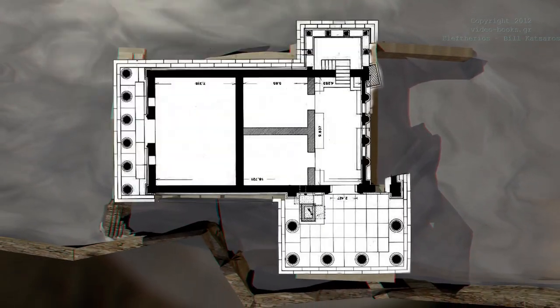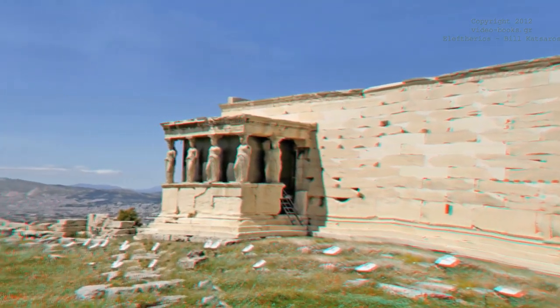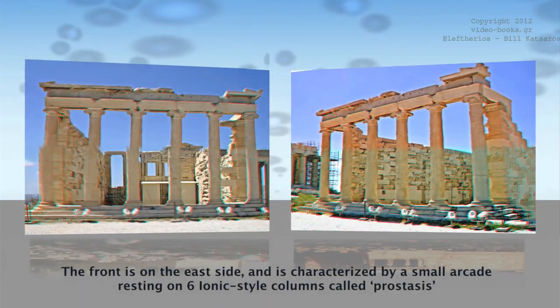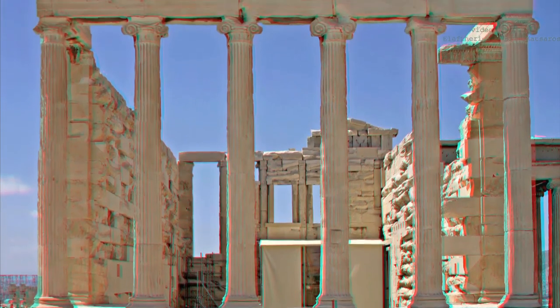It was designed to contain three parts, unequal in height, that are connected by steps without internal partitions, so that it looks like a continuous space. The front is on the east side and is characterized by a small arcade resting on six Ionic-style columns, called prostases. Here, one could find six doors, which, when opened, would illuminate the temple.